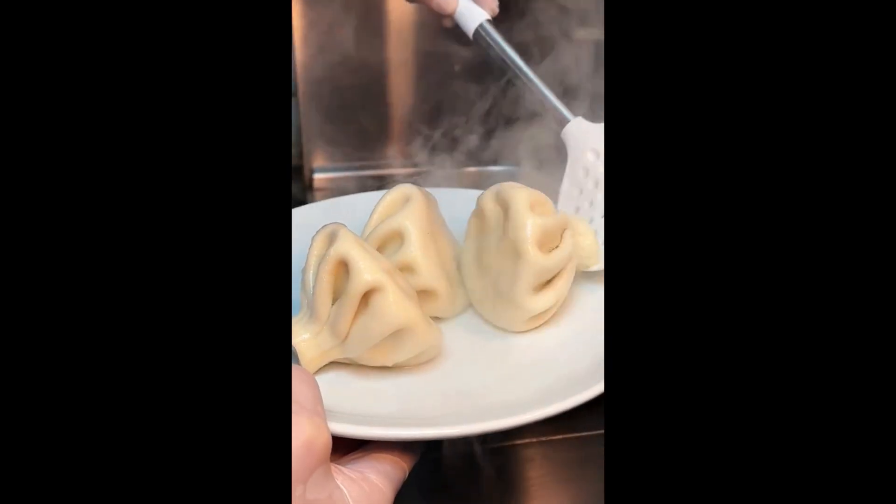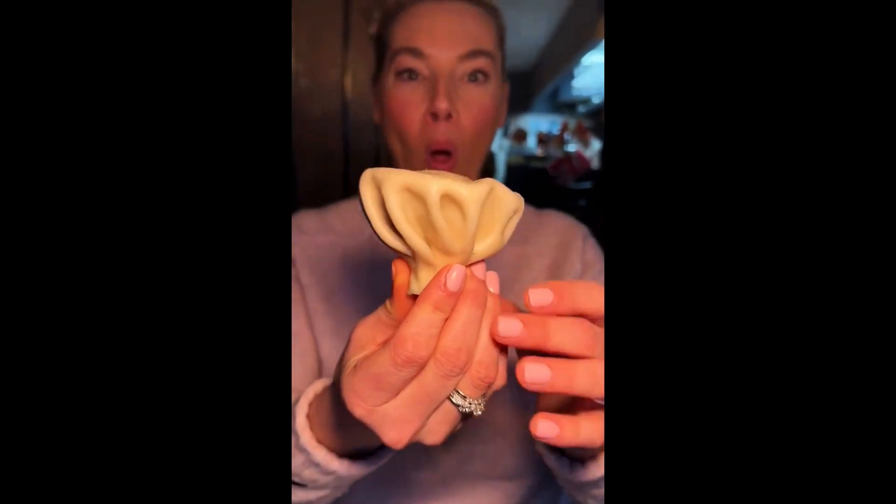And we got their beef stuffed khinkali, again seasoned with some pepper. They said you're supposed to take a bite, and then drink the broth.